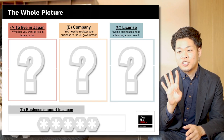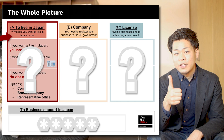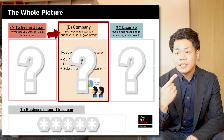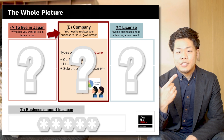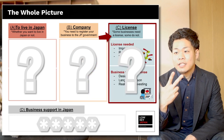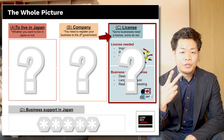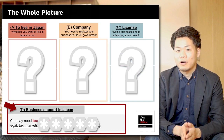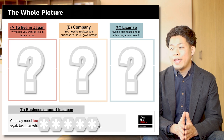This video has four sections. A: To live in Japan — you have to decide whether you are living in Japan or not. B: Company — you need a company to run a business in Japan. C: License — some businesses need a license like restaurant or hotel. And D: Business support — you may want some support from local people. I'm going to talk from A.